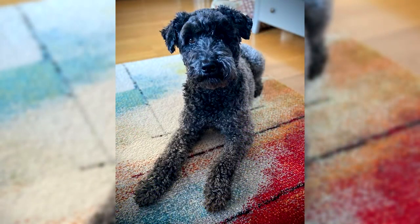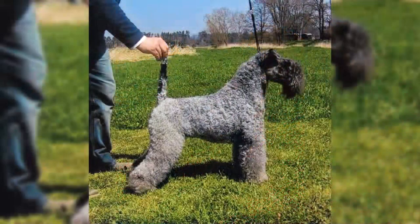Size: 45 cm to 50 cm. Weight: 14 kg to 18 kg. Hair: medium length, blue color. Life expectancy: 12 to 14 years. Gestation period: 63 days.